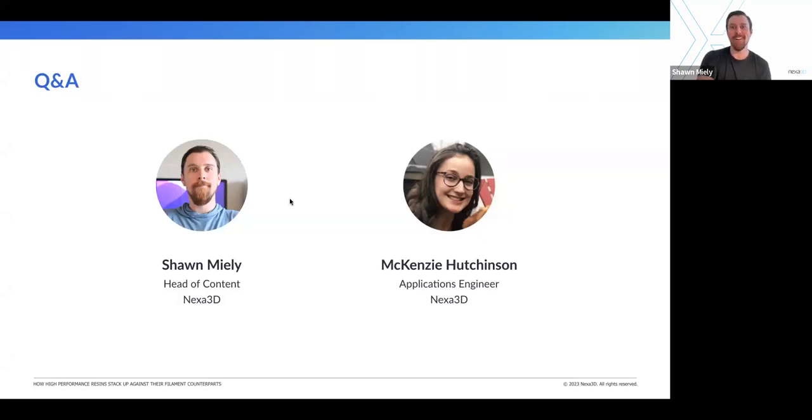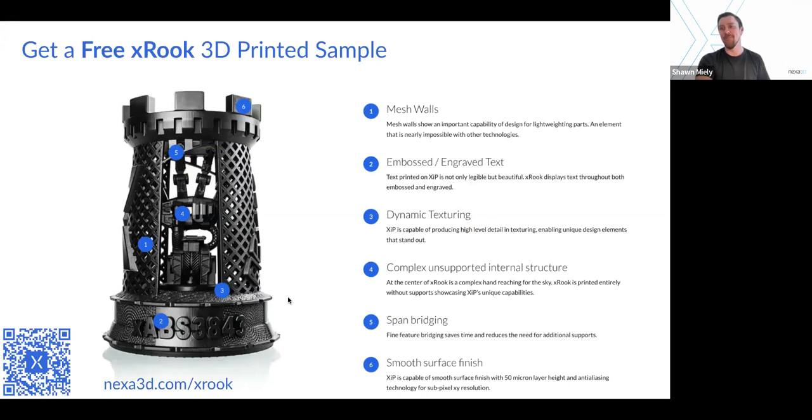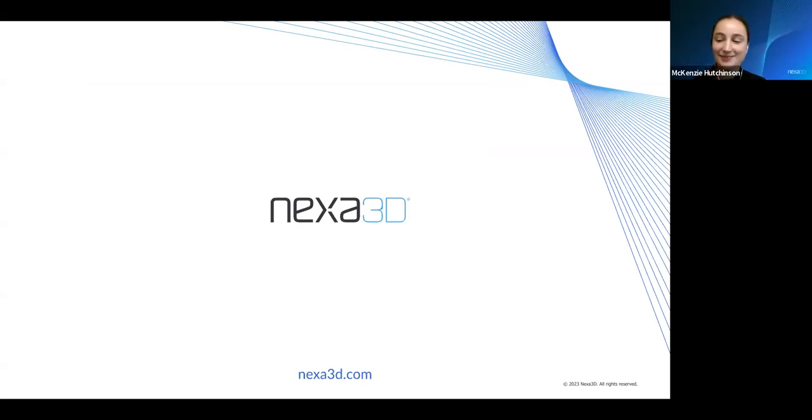Look how time flies — we are two minutes over. I'm so sorry we've got probably 20 more questions we didn't get to. But thank you again everybody for joining. Thank you Mackenzie for making some time for us. Happy to be here. If you guys have any questions, go to our website, nexa3d.com. You can get into a conversation with a sales rep — they won't high pressure you into buying, they just want to make sure if you have an application that makes sense, they have a solution and material for it. We'll send this recording out to everybody. Happy printing — we'll see you next time.